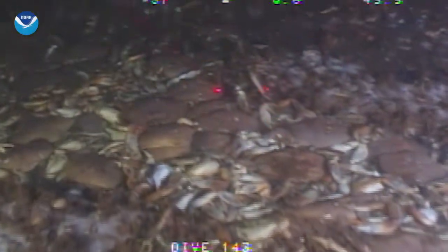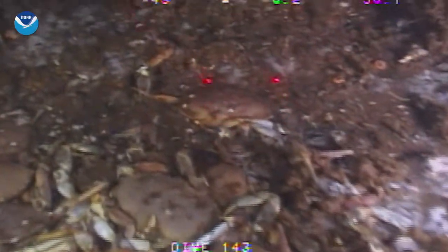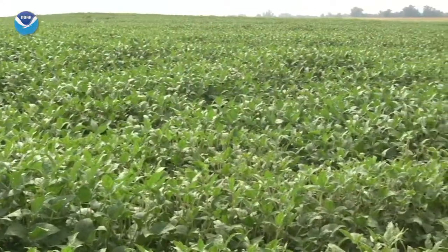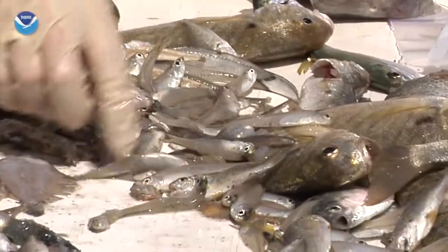When the water reaches this hypoxic state, fish and shrimp leave the area. And anything that can't escape, like crabs, worms, and clams, die. So the very fertilizers that are helping our crops are disrupting the food chain and devastating our food sources in the ocean when applied in excess.